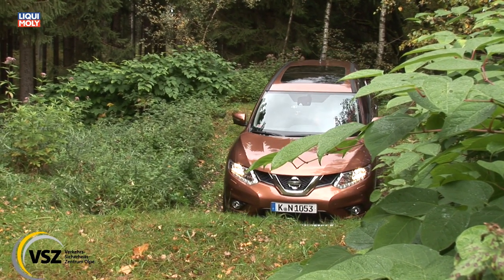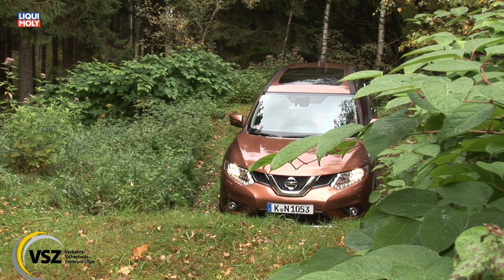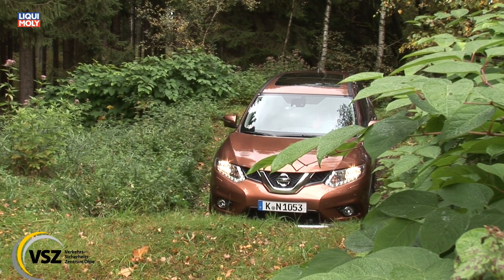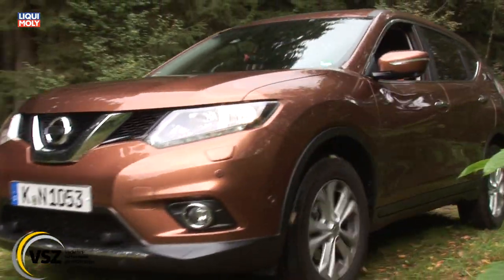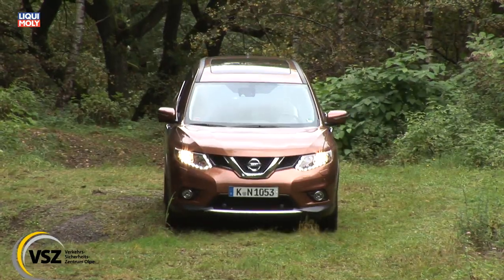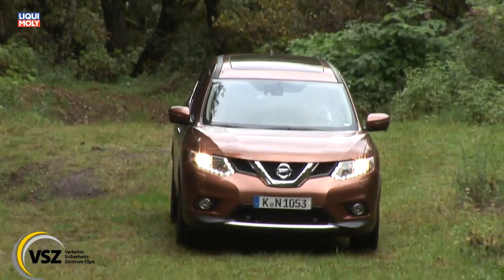Ich bin den aktuellen X-Trail schon bis in den Grenzbereich gefahren und habe auf der Testdistanz von über 5,9 Kilometer eine Nachtankung erzählt, die einem Verbrauchswert von 6,48 Liter auf 100 Kilometer entspricht.